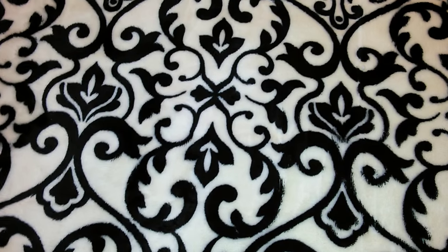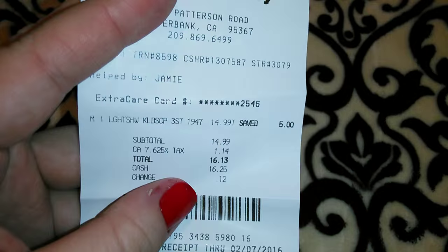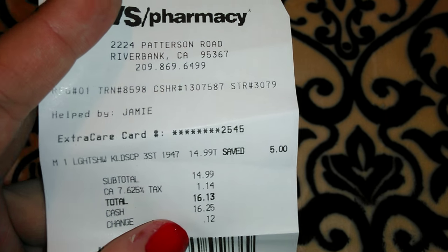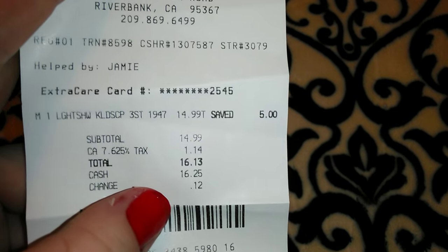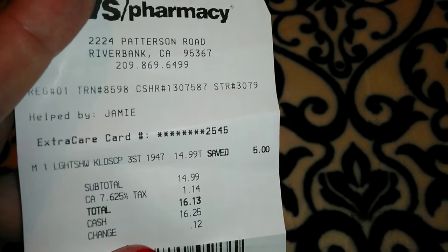So like I said, I went back in for it — it's on a separate receipt. It says saved $5, which is awesome. With tax it ended up being $16.25.